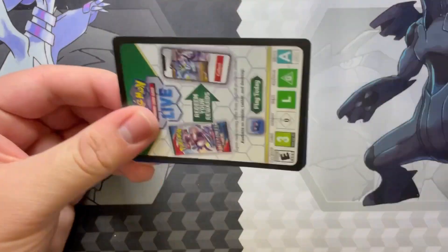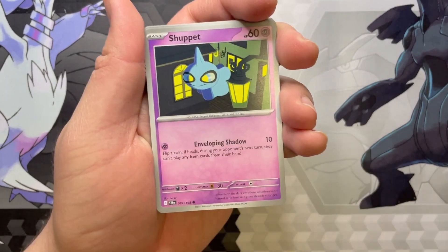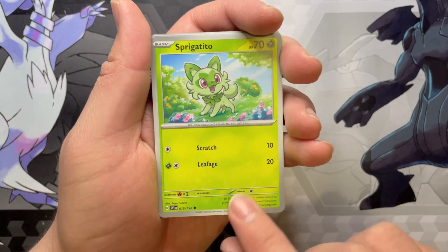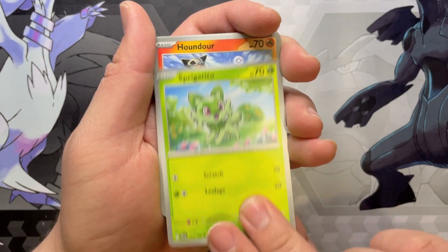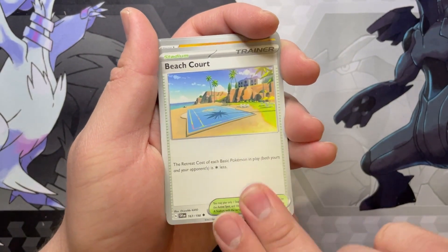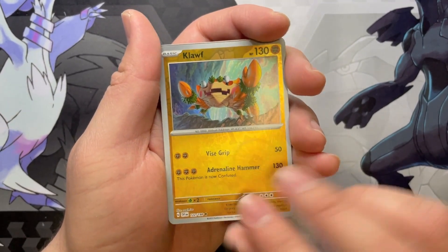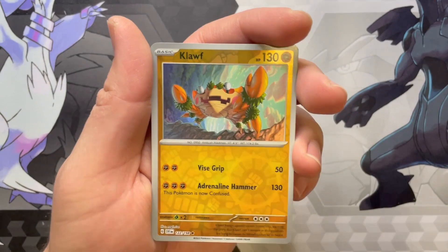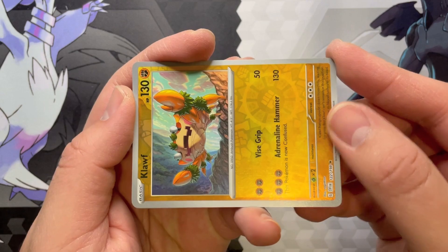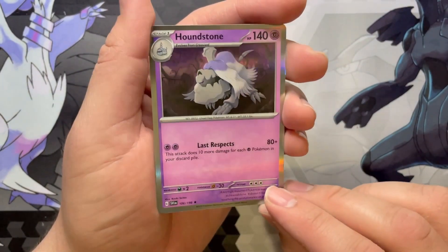Next pack. Let's see what we got going on here. Scatterbug with a Shuppet — very sneaky Shuppet there. Sprigatito — you might recognize this art as the Holo that came in the boxes earlier this year. Houndour. Hypno. Beach Court again. Sandaconda. Reverse Hypno. Reverse Klawf — the background looks all weird, but actually when you turn it sideways you can see he's actually climbing up the cliff. That's pretty cool. And then for the Holo, we got a Houndstone.